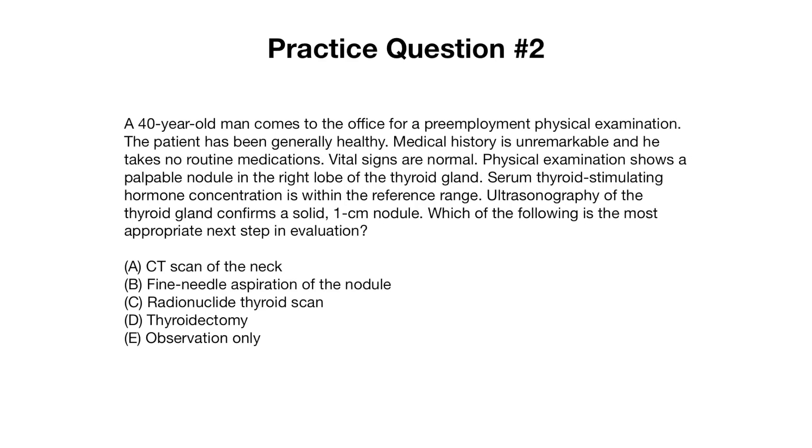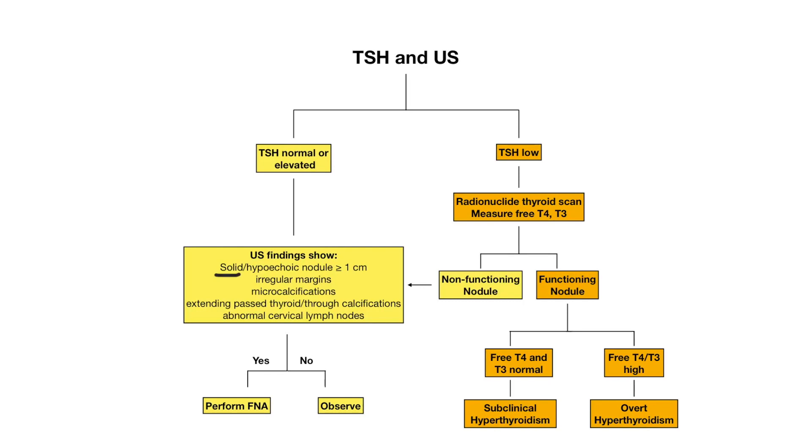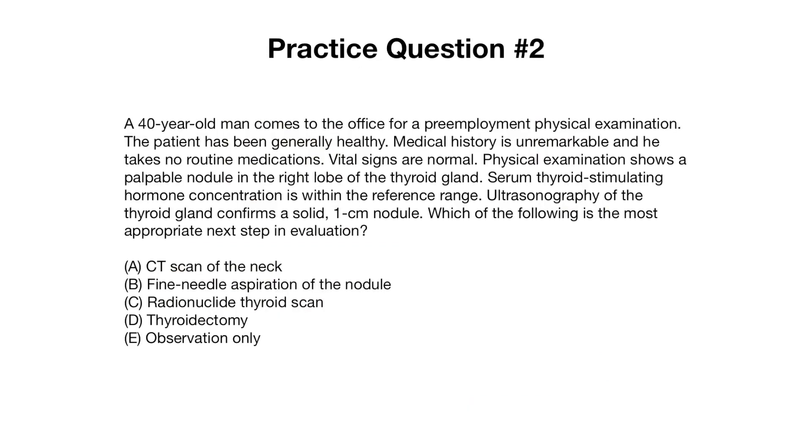Question two: a 40-year-old man presents for a pre-employment physical exam. He's generally healthy with an unremarkable history and normal vital signs. Physical exam shows a palpable nodule in the right lobe of the thyroid. TSH is within the reference range and ultrasound confirms a solid one centimeter nodule. Since he has a solid nodule at least one centimeter in size — a red flag feature — the most appropriate next step is fine needle aspiration of the nodule, not observation.